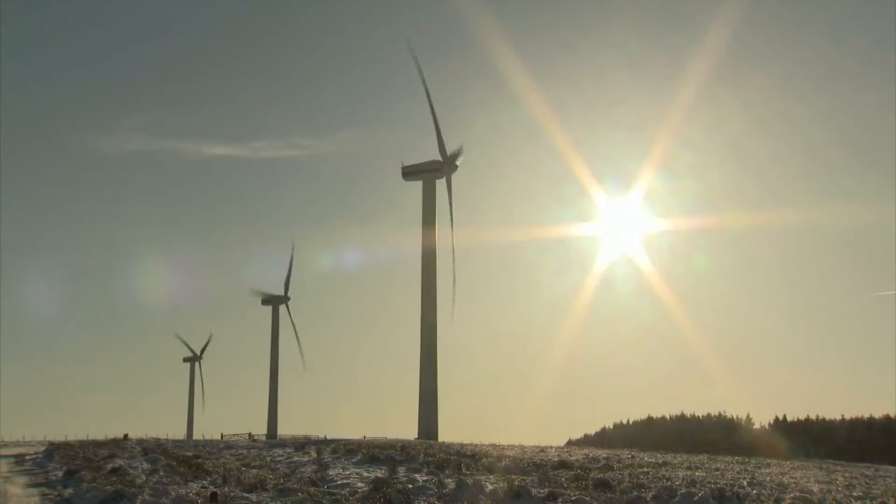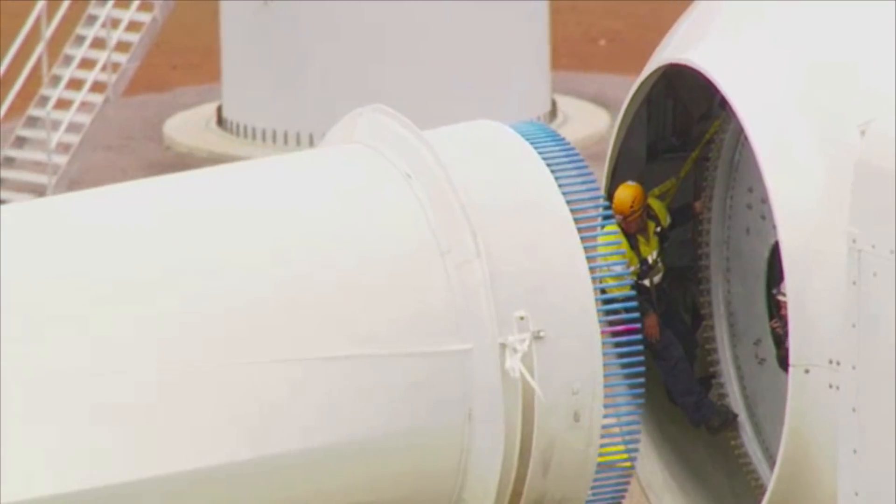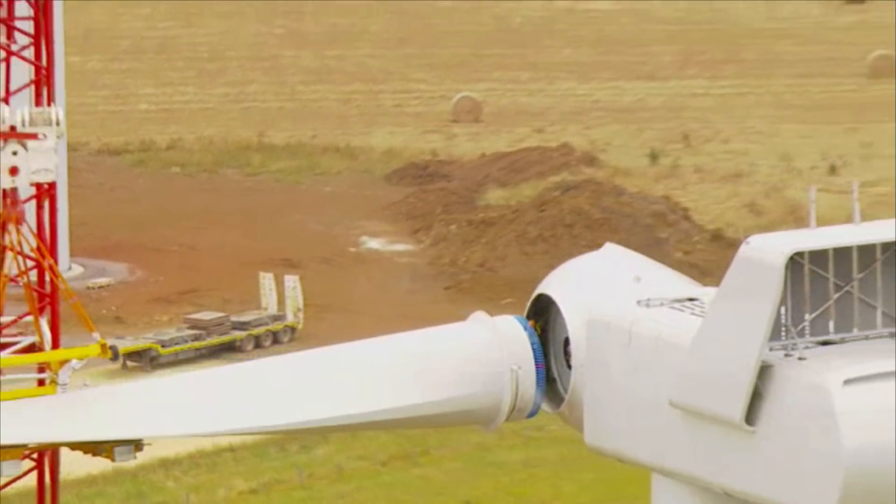When it comes to green energy, it doesn't get much bigger or more spectacular than fields of wind turbines spinning high in the sky. Wind turbine service technicians, also known as wind techs, install and repair wind turbines.